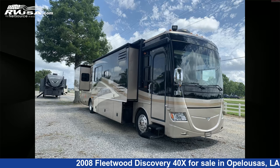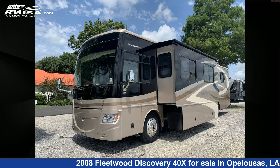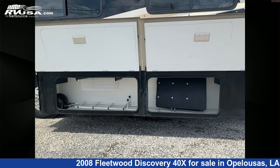This 2008 Fleetwood Discovery 40X is a Diesel Pusher RV. It is located in Opelousas, Louisiana, 70570, and is offered for sale by Curvell's RV.